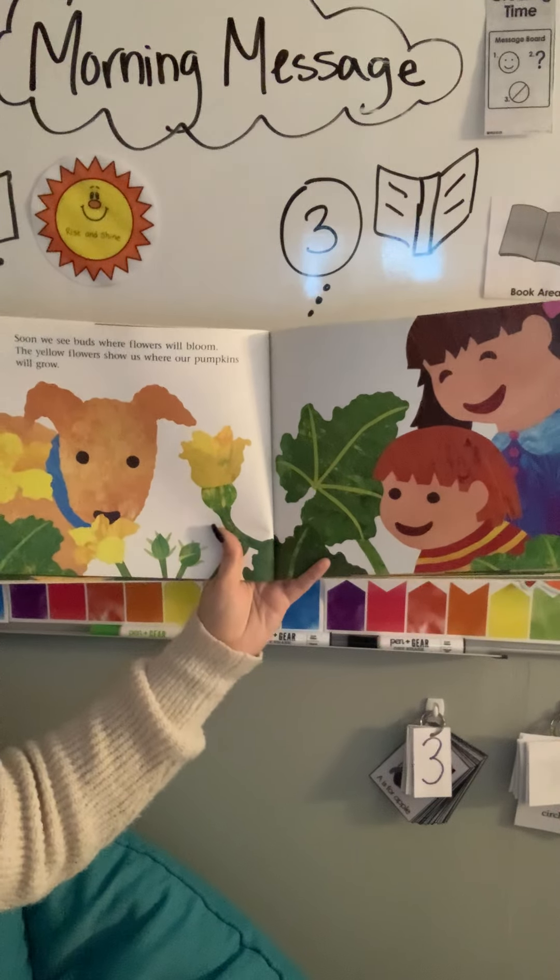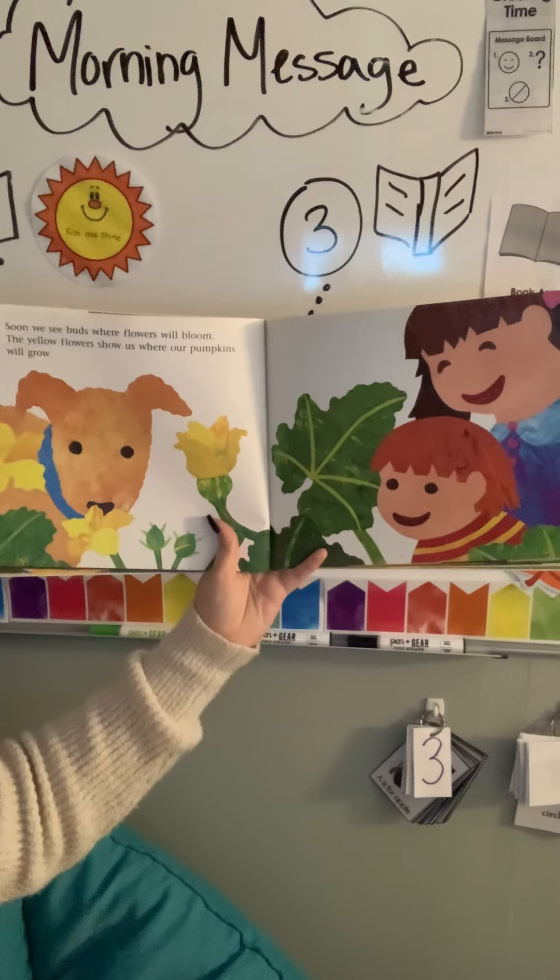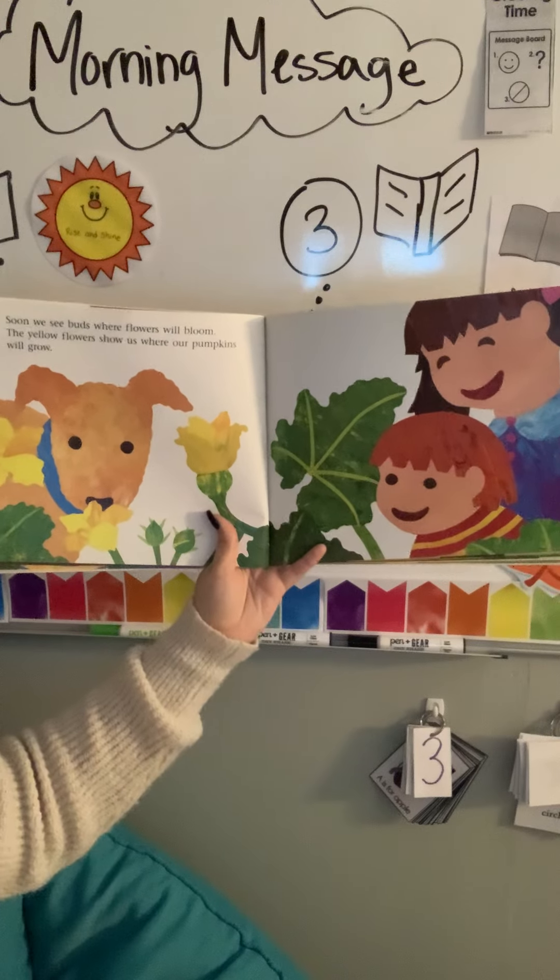Soon we see buds where flowers will bloom. The yellow flowers show us where our pumpkins will grow.